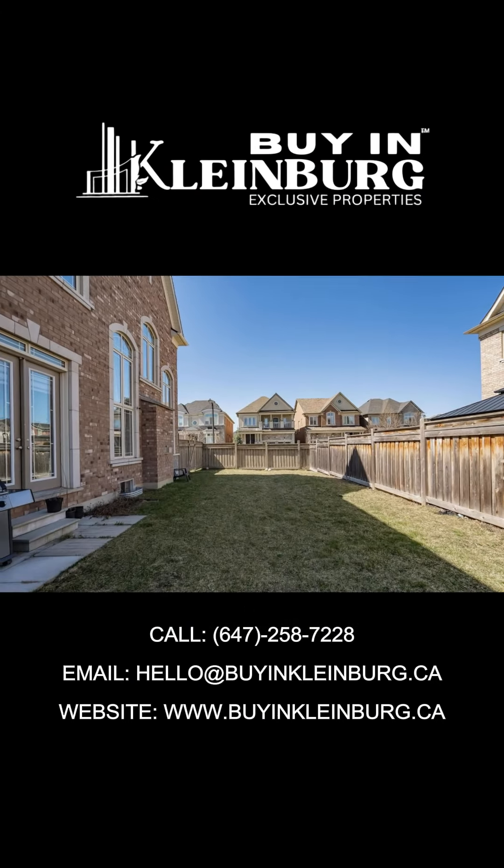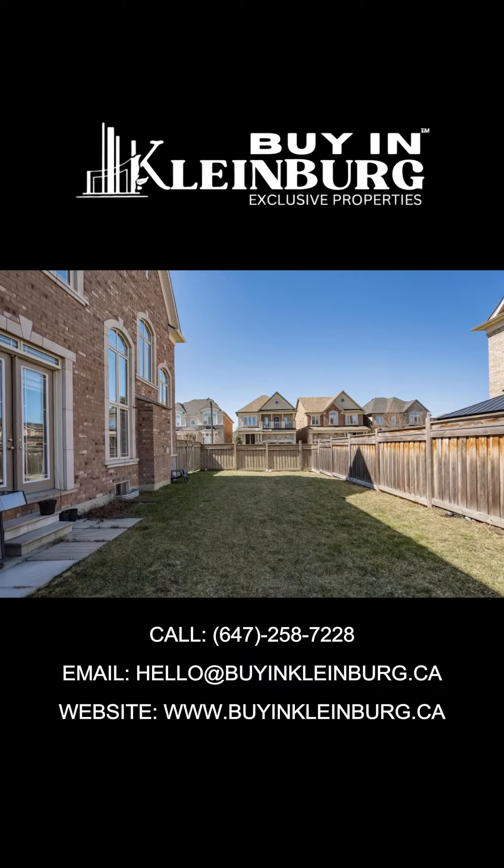What do you think about this incredible offer? Like, follow, share, and comment below to let us know.